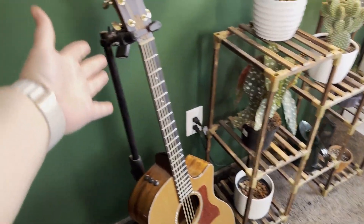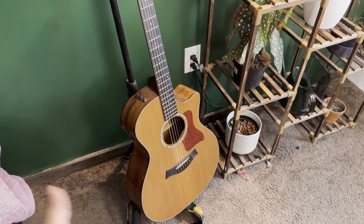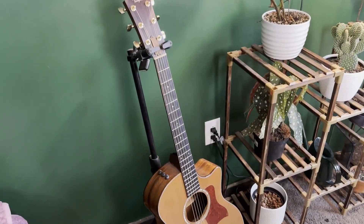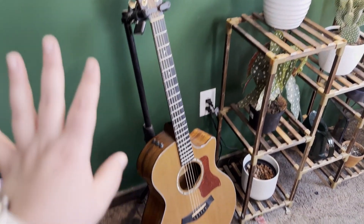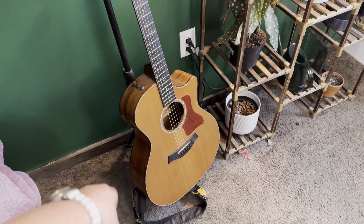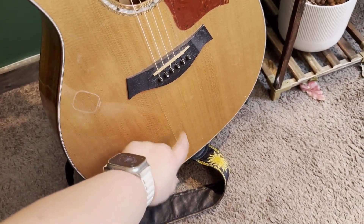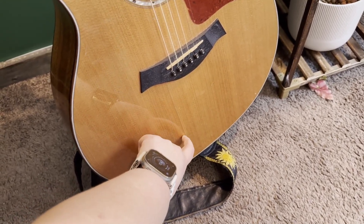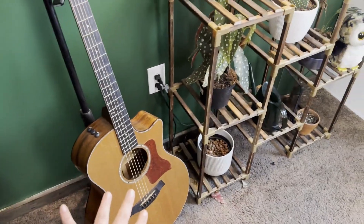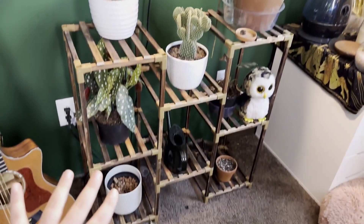My beautiful Taylor guitar - it's going to be almost 10 years old now. My grandparents bought this for me when I was 18, so it's old. It's a 514 CE, they still make it. It sadly has a crack from when I was in college - it's just the poly that cracked, I had it repaired so it's fine. But yeah, that's my guitar.